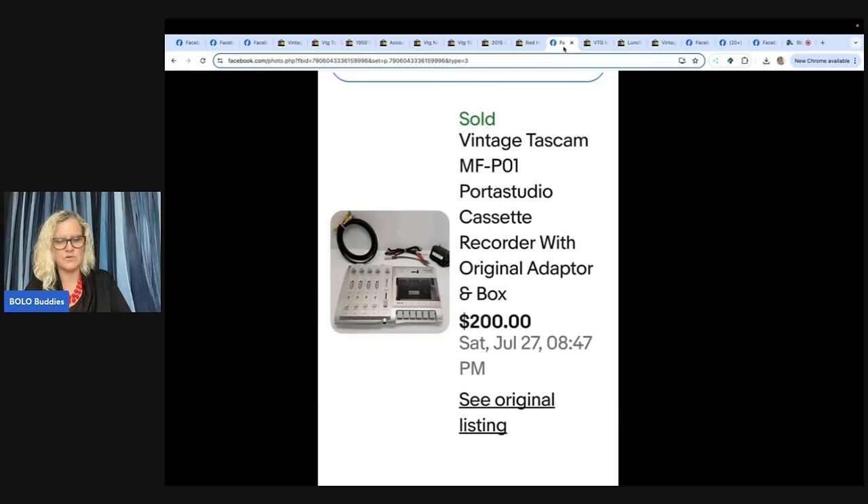She's saying it sold for $200 and shipping was $17.81. Good thing we had that photo or I would have been really confused — it's some sort of recorder.